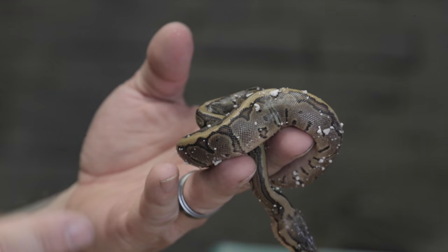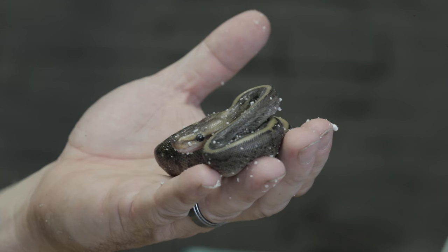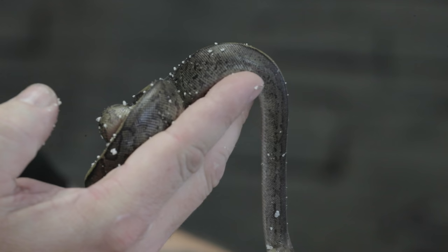Then we started getting into some of the chocolate stuff. So this is a chocolate pinstripe, just like the adult female is - just chocolate and pinstripe mix. But then when you start getting into the super chocolate stuff, because both parents have chocolate in it, you get what's called a camo ball python. So this is what the animal looks like that I'm hoping with banana will turn all purple. This is a super chocolate and it's a pinstripe.